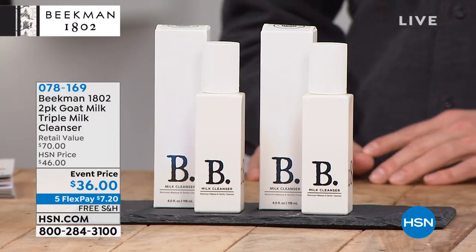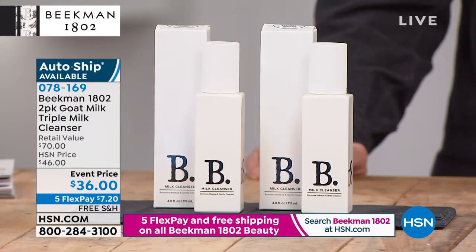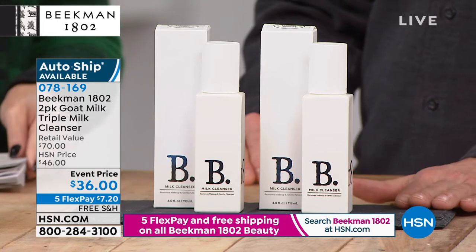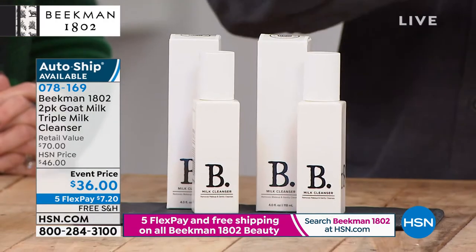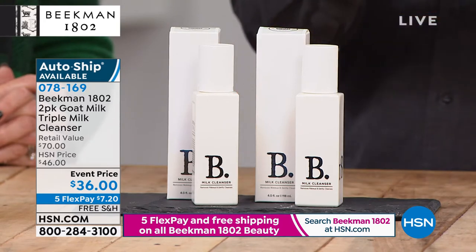Yesterday's today's special was the facial wipes, but I haven't tried the triple milk cleanser yet and I'm really excited. I have very gentle but also oily skin that I can strip if I'm too harsh on it. The triple milk cleansing milk is really important for people like you — it's formulated for people with sensitive skin. It has the EWG verification seal right here on the top of the box, which is the highest standard you can achieve in the beauty industry. We're the only cleanser on HSN to have achieved EWG verification.